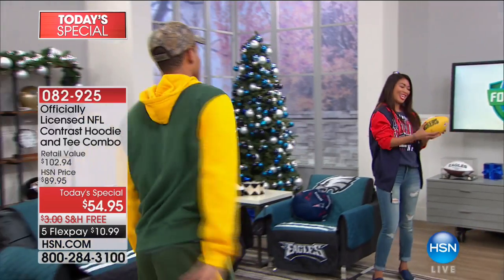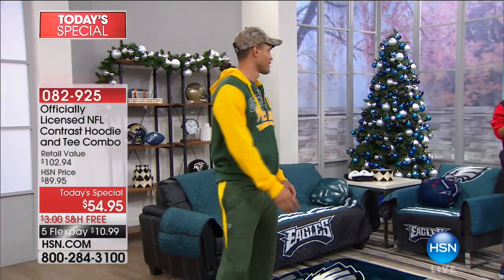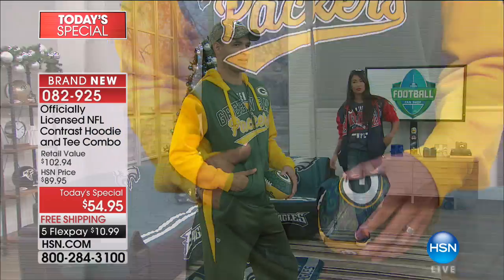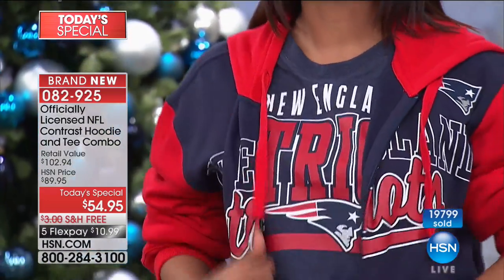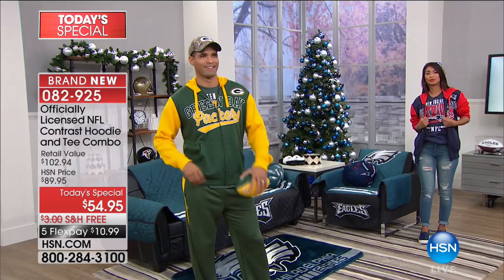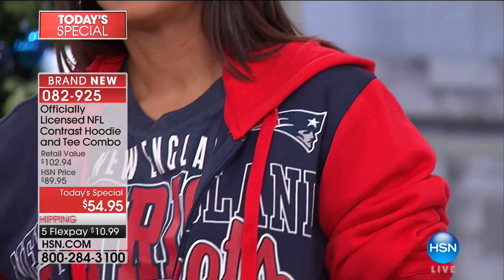As we get deeper into the football season, the store selections are getting limited. The chill is in the air, so we decided to do something we've never done before. For today, for this final show, you are not just getting the amazing outside hoodie — that wonderful transitional layer — but you're getting the t-shirt as well. It is an outstanding value at $54.95, free shipping, and on five flex, it's $10.99 to get your favorite team.